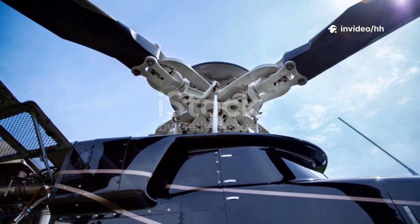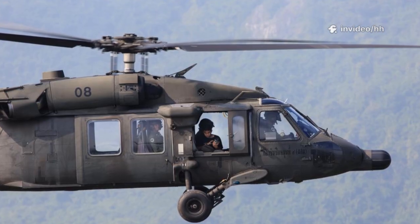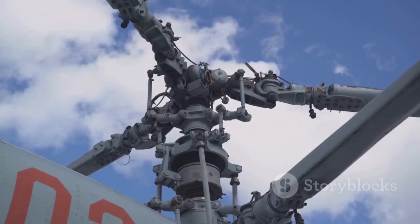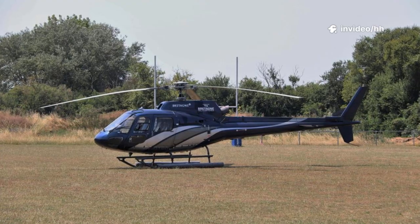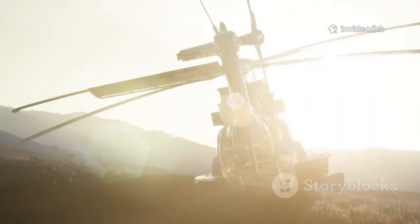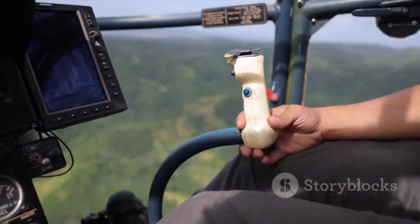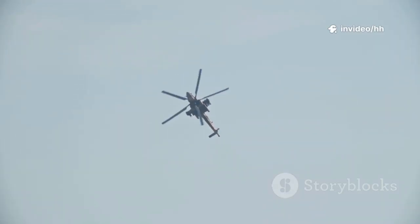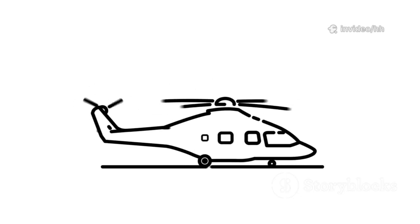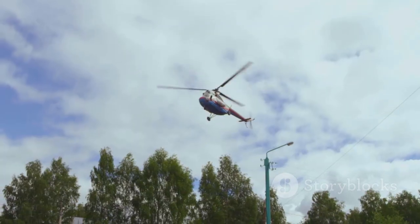Let's look at the three main rotor system types: fully articulated, semi-rigid, and rigid. Each manages flight forces differently with unique pros and cons. Fully articulated systems have multiple hinges, letting each blade move independently — smooth but complex. Semi-rigid systems are simpler, usually with two blades on a teetering hinge — think seesaw. Rigid systems have no hinges; blades flex to absorb forces — super responsive but can be rougher. Each design balances performance, complexity, and maintenance. Fully articulated gives a smooth ride but more parts; semi-rigid is simple and light but needs careful handling; rigid offers crisp control with fewer parts but transmits more vibration.